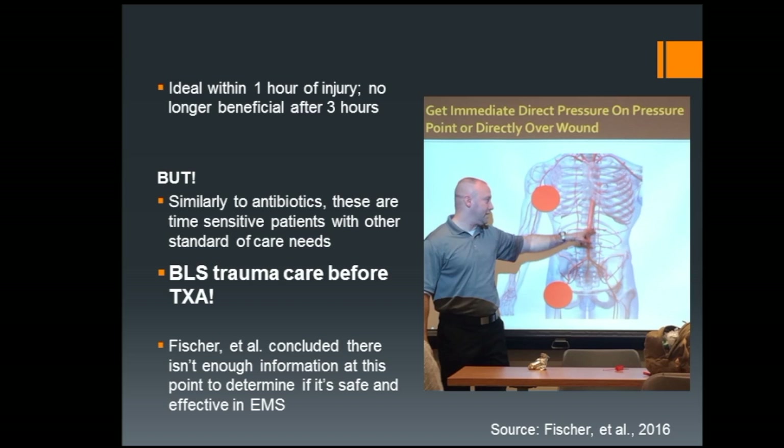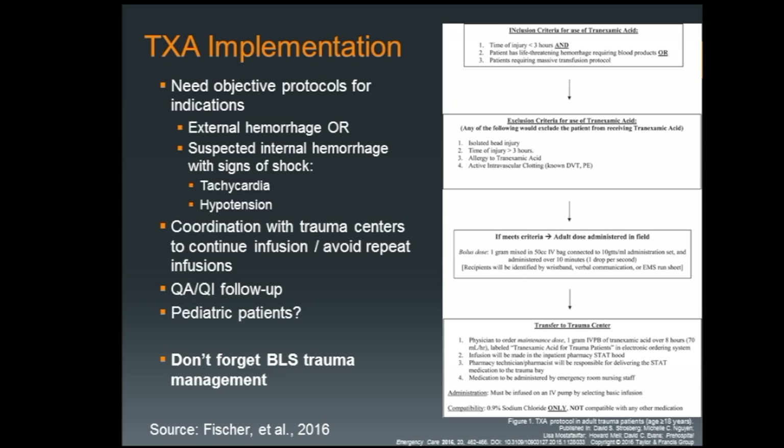TXA was a hot topic last year but with some mixed results — we don't have enough information at this point to say definitively whether it's worth its weight or detracting from BLS care. That said, there are a few studies implementing it. One protocol, I believe from New Orleans, set up a system to administer TXA: injury within the last three hours, patient has substantial blood loss. They put in contraindications — isolated head injuries aren't good candidates for TXA, time of injury greater than three hours, known allergy.